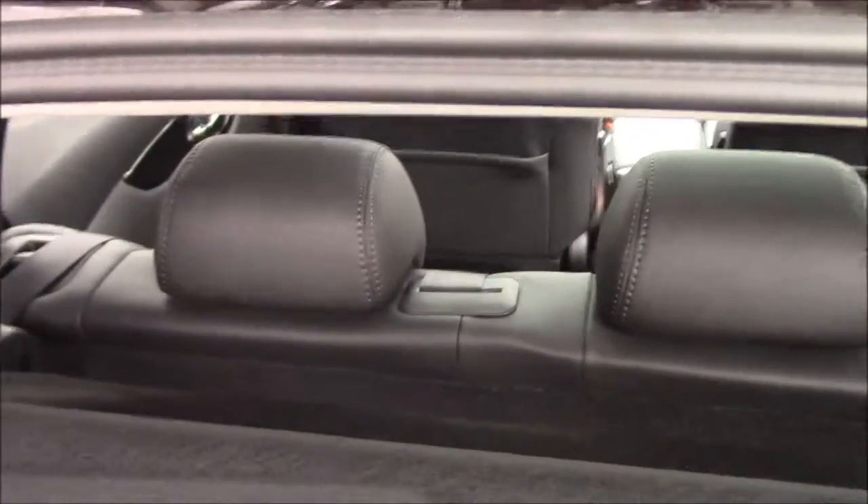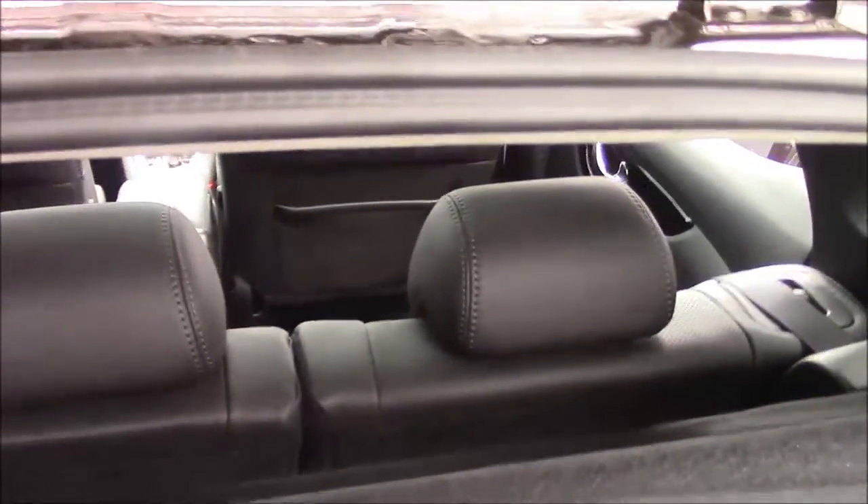It does come with a parcel shelf, and if we just look through, we can see the seats are split 60/40 and these can be folded down for additional space. As you will notice, each seat does come with its own removable headrest.